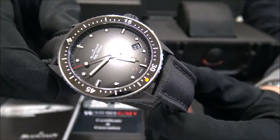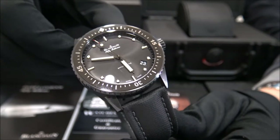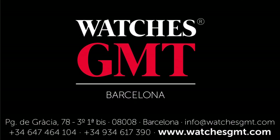Visit us at watchesgmt.com. Follow our latest news on Facebook and Instagram. Thank you.